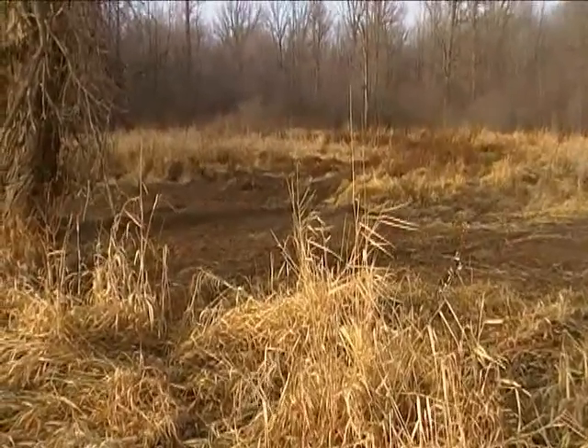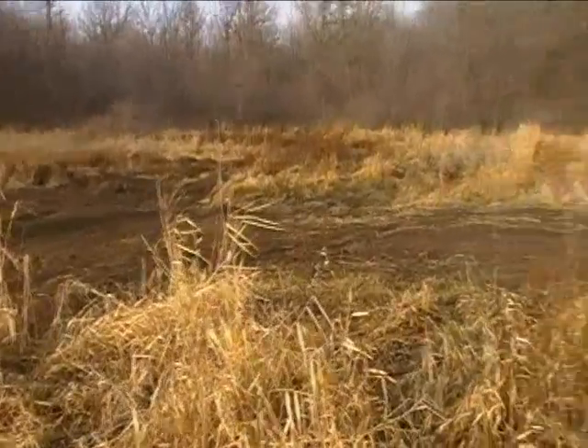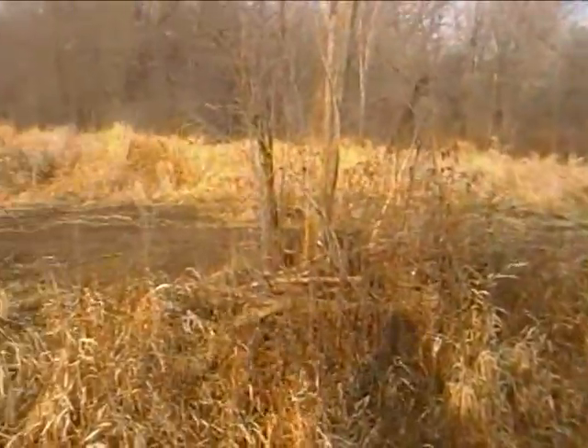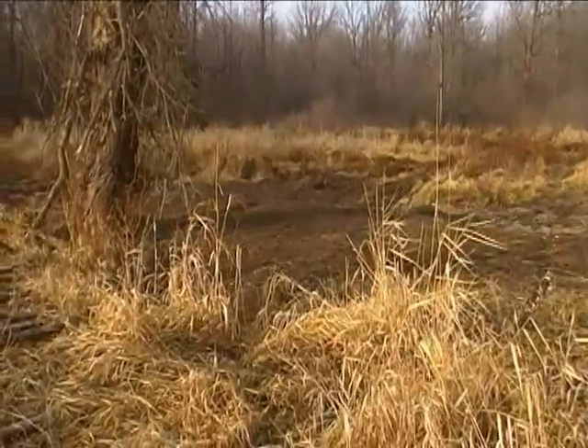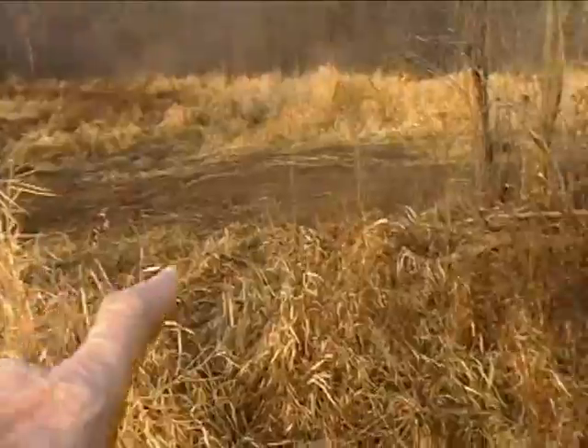At any rate, it's all relatively level — grass has grown up, there are some humps and bumps in places, but the beavers are gone and the dam, which was all along here, is all gone.